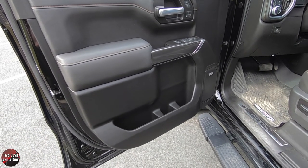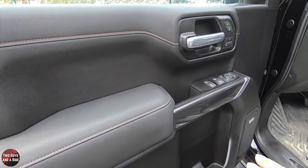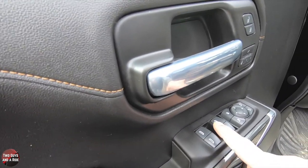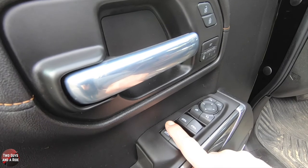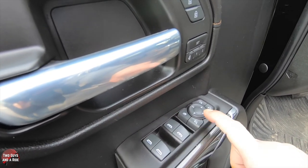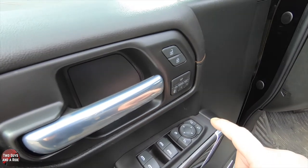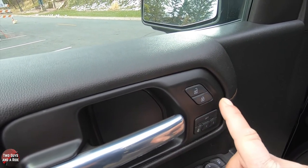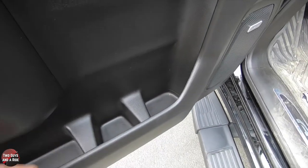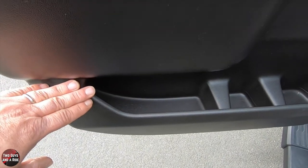Stepping inside this beautiful Sierra 1500 AT4 — all the carbon fiber trim right in here, love that. Up here on the driver's door you've got express-down power windows in the rear, auto up and down for the front, power folding mirror button, window lockout, and mirror controls. Moving down, there's a two-person memory setting with easy exit, plus lock and unlock buttons. There's also plenty of door storage including a bottle holder and a large storage area in the rear.